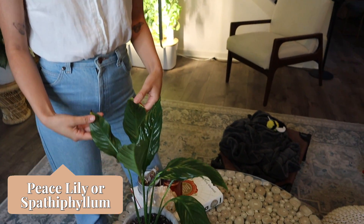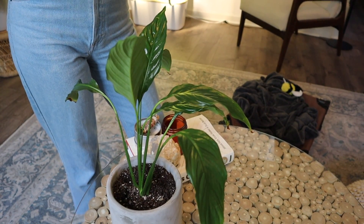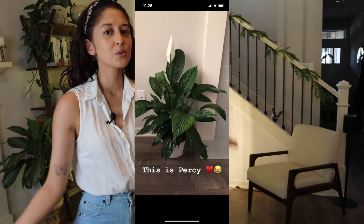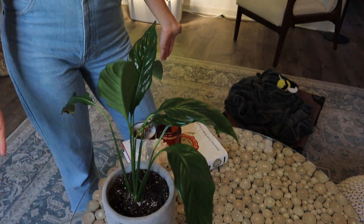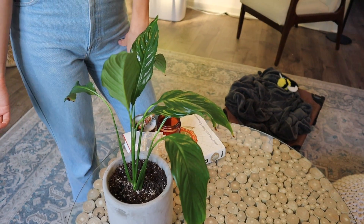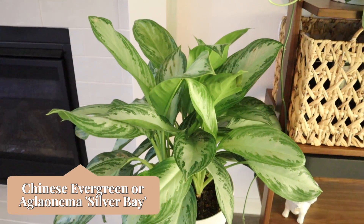Next we have a peace lily here on my coffee table. This girl has been through a lot — her name is Percy. She was actually a huge plant when we first purchased it, but it just didn't do well where it was. I was ready to give up on the plant, but it had a few healthy leaves so I transferred it to a smaller pot. It's actually been growing like crazy — I think it's grown like three or four leaves in the past couple of months.